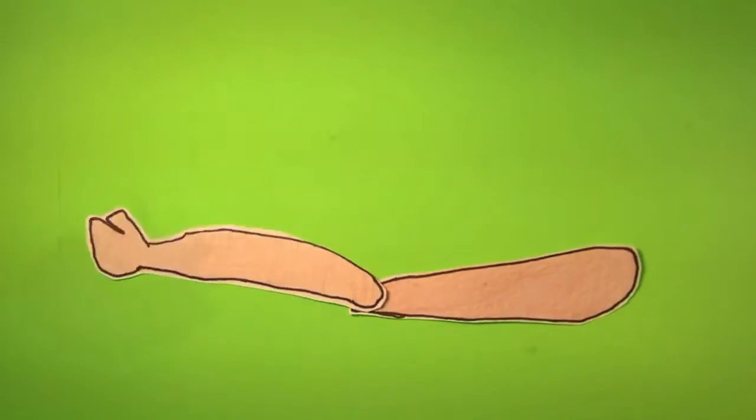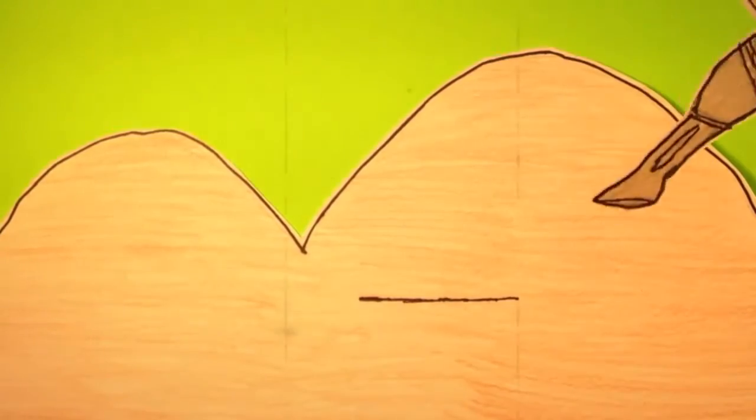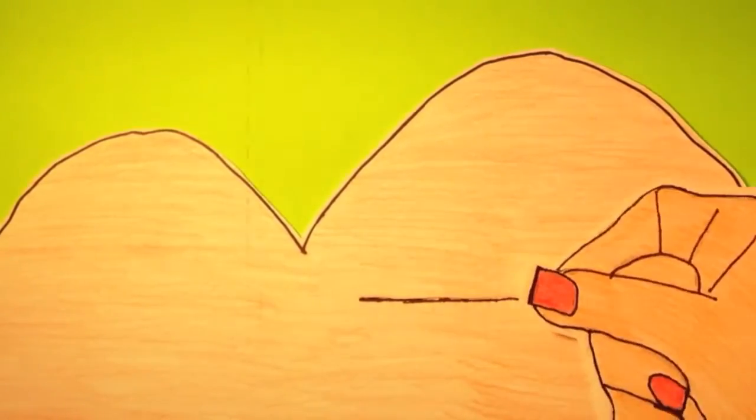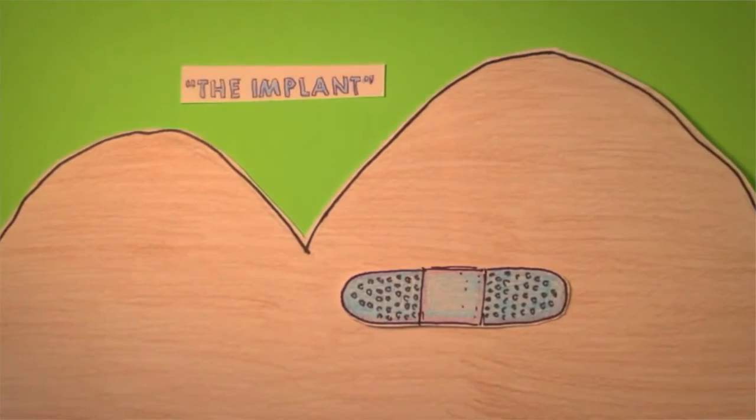The implant is a tiny flexible rod placed in the biceps of the arm. It's placed there through a small incision made by a doctor, nurse, or healthcare assistant, after numbing your arm. It can last up to three years. Plus, no one has to know that it's there unless you tell them, and you can remove it at any time.